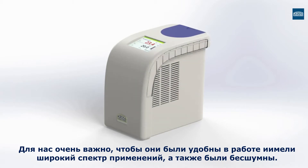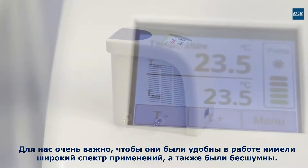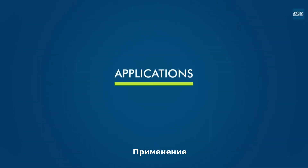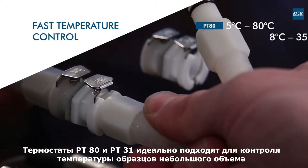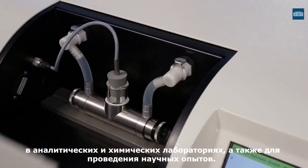It was important for us that they were user-friendly, offered a wide spectrum of applications and enabled a pleasantly quiet working environment. The PT80 and PT31 are ideal for the temperature control of small sample quantities in analytical laboratories, chemical laboratories or life science applications.